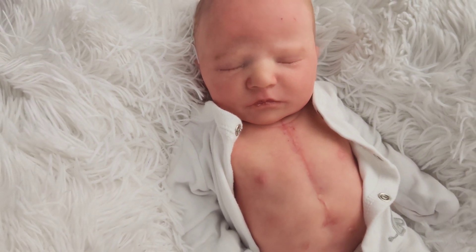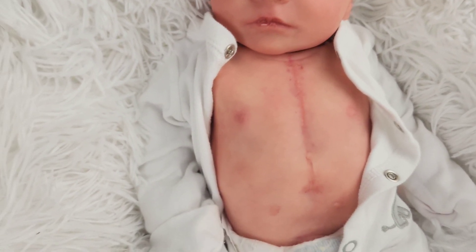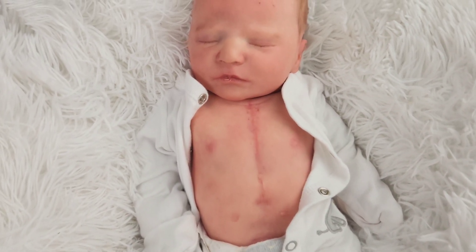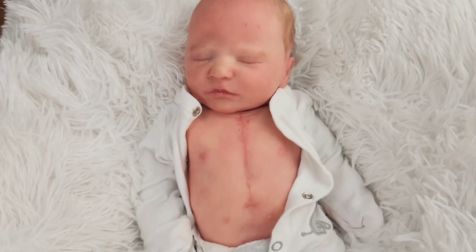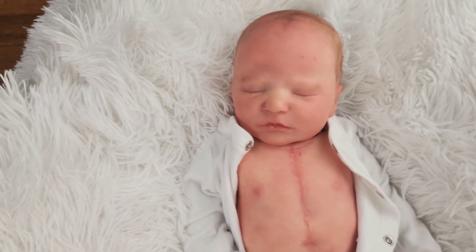This is Baby Quinlan from Bountiful Baby. She is painted with an open heart surgery scar that is painted after real photos. The mom actually reached out to me a couple years ago when I made my first open heart surgery scar on Lulu, and she provided me with some photos. I was so grateful because I actually have something to go by now. So this is Quin.